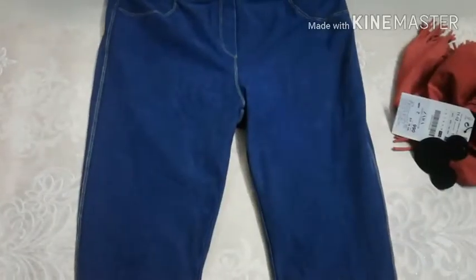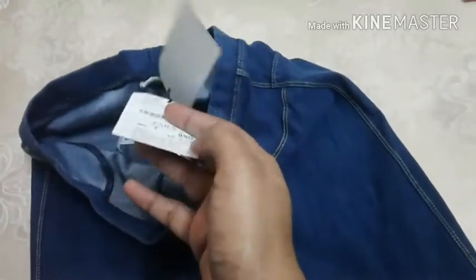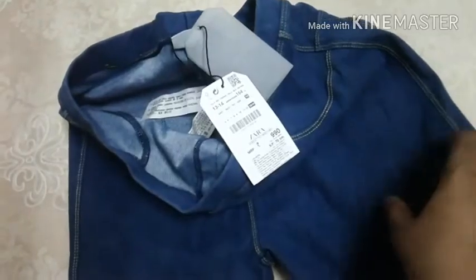Next we have jeggings. These are pretty simple and basic, but they are very comfortable, that's why I purchased them. The price is a little bit more compared to other brands — actually the price is 990 rupees only.